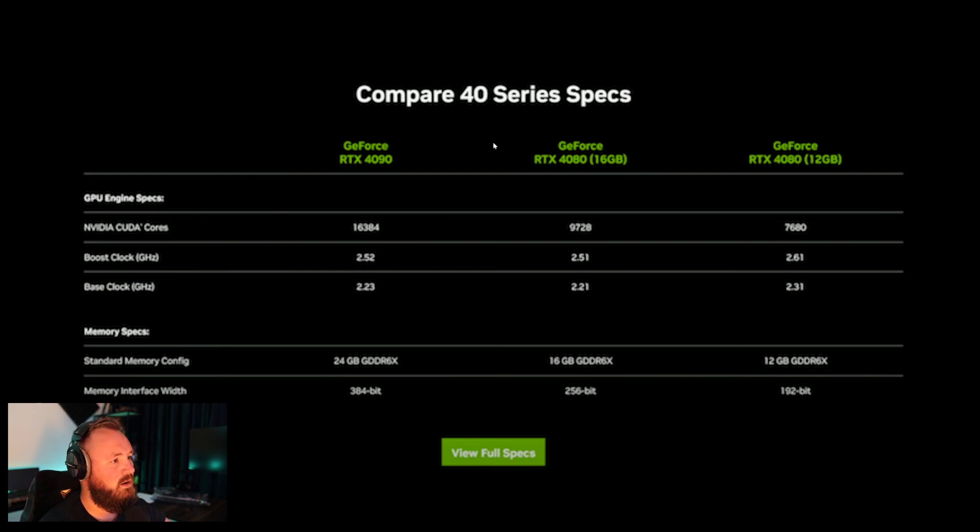I found a little spec sheet here which says that the 4090 will have 24 gigabytes of GDDR6X, and that is pretty much on par with the 3090 Ti. Here are the clock speeds and the CUDA cores — pretty good.